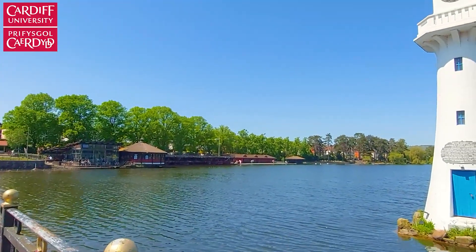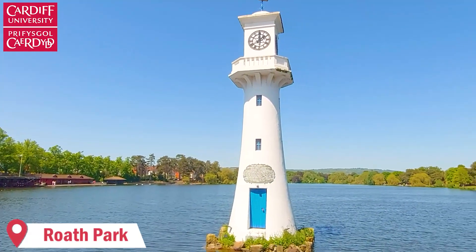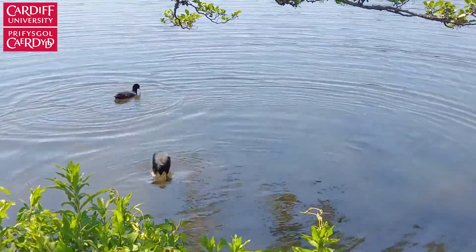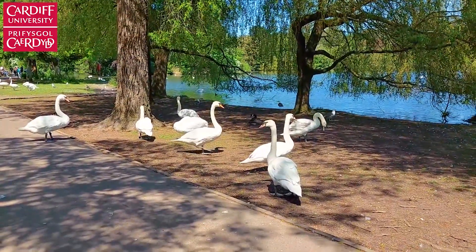The lighthouse has become a landmark for Roath Park. Although it's slightly further from the city center, it's a massive park in Cardiff. It has quite a rich wildlife and you'll see swans, ducks and geese swimming in the lake. Most times, they will also walk around the park, which is very fun and interesting to experience.